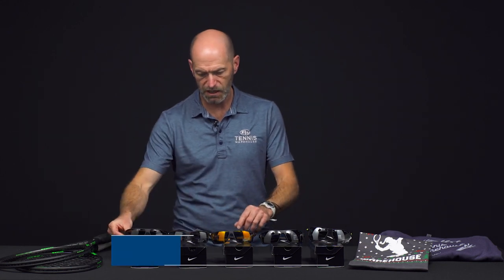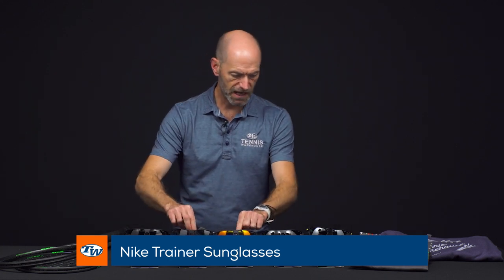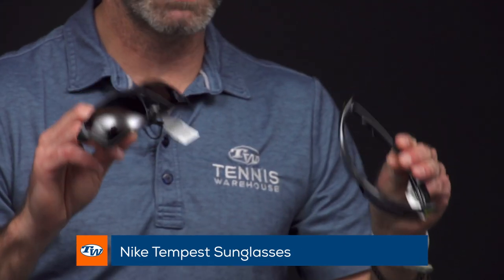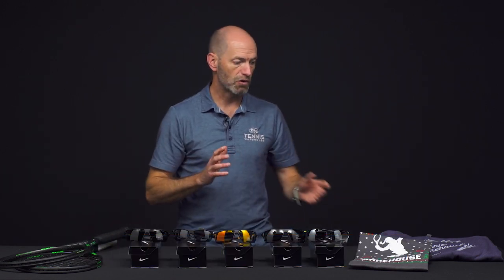So we've got the Gale Force, a couple of versions of the trainer — got the S right here in my right hand and then the regular trainer there in my left. And then last but not least, we've got the Windstorm and the Tempest. Again, all super lightweight, they offer a really nice clear view of the ball and are going to keep that sun out of your eyes when you're out there on the court.